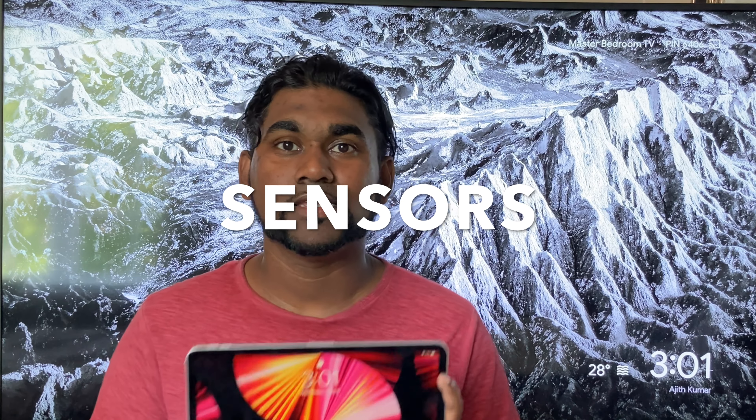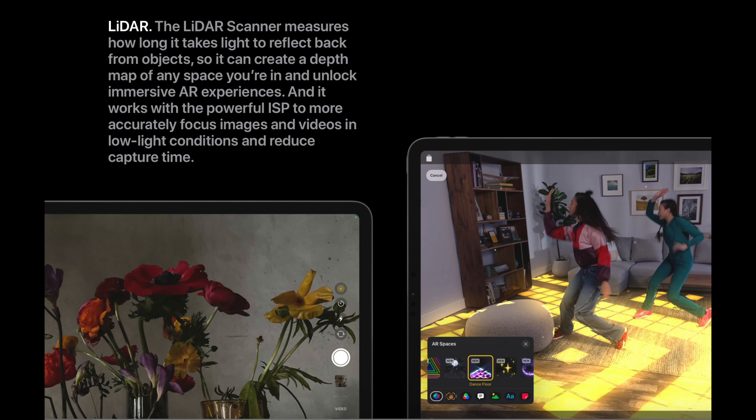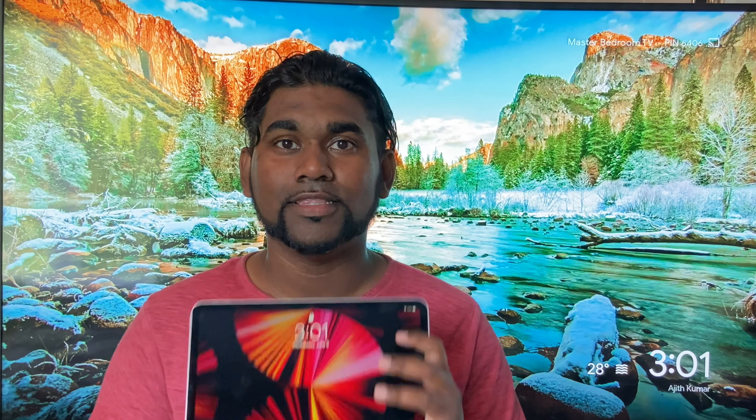Number six: we have sensors. The iPad Pro has Face ID as well as a LiDAR sensor to take advantage of augmented reality. These LiDAR sensors are now getting highlighted in many products, and third-party apps can take full advantage of the LiDAR sensor built into the iPad Pro.